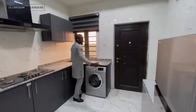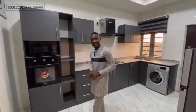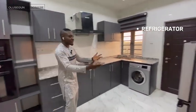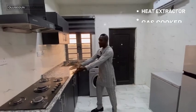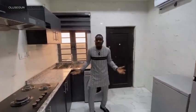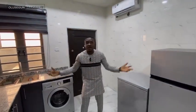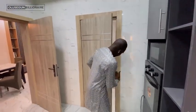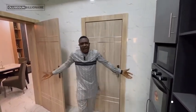Over here we have our kitchen, which is a fully fitted kitchen. We have the microwave, the oven, the refrigerator, the freezer, the washing machine, the heat extractor, the gas cooker — everything in this kitchen. It also comes with an AC and storage space so you have a place to store your food right here.